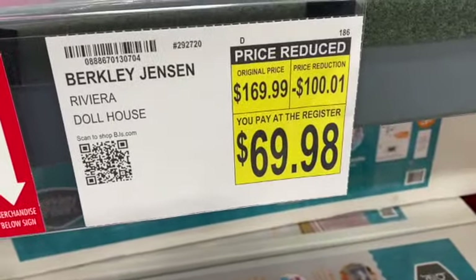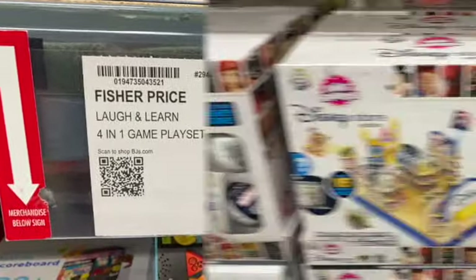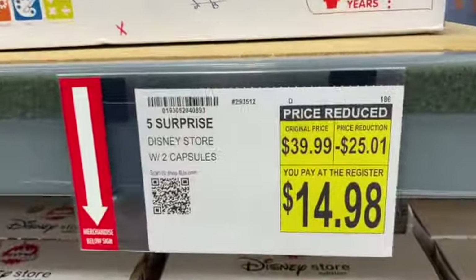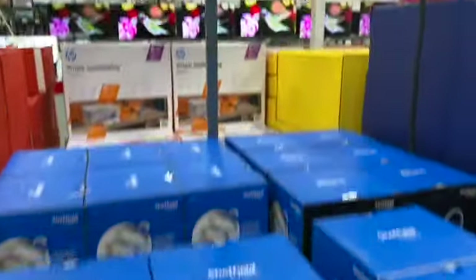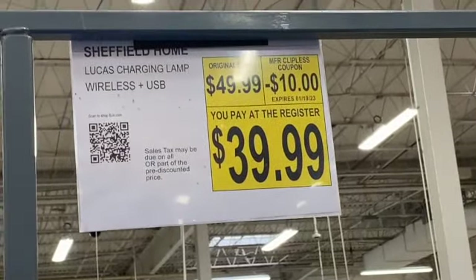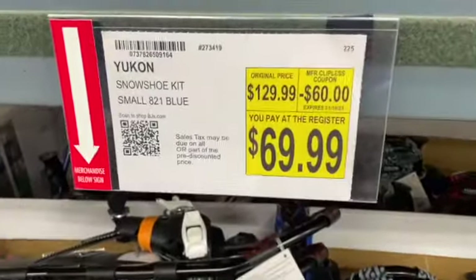Fisher Price Laugh and Learn 4-in-1 game playset, $47.99. Save $28.01: $19.98. Five Surprise Disney Store with 2 capsules, $39.99. Save $25.01: $14.98. Sheffield Labs Lucas Wireless Charging LED Desk Lamp, $49.99. Save $10: $39.99. Yukon Snowshoe Kit, regularly $129.99. Save $60: $69.99.